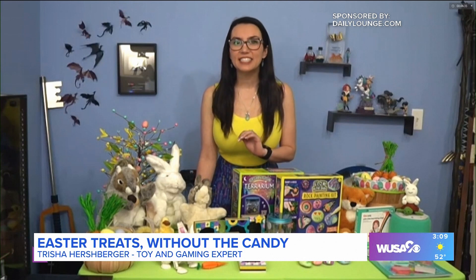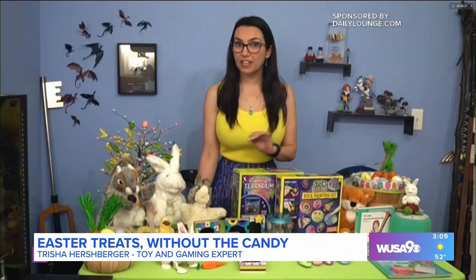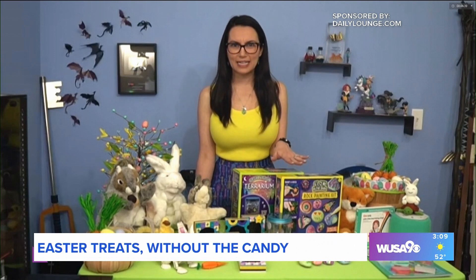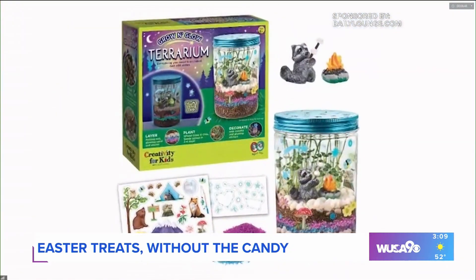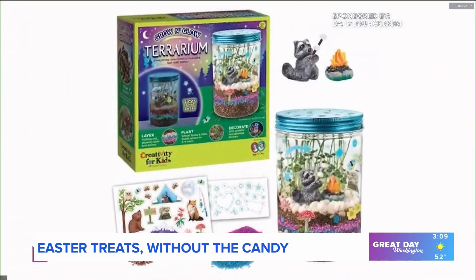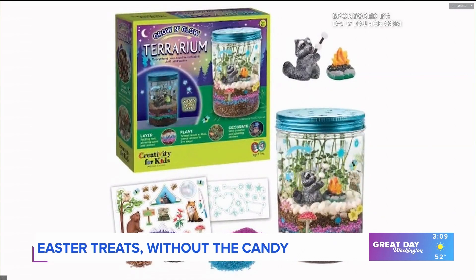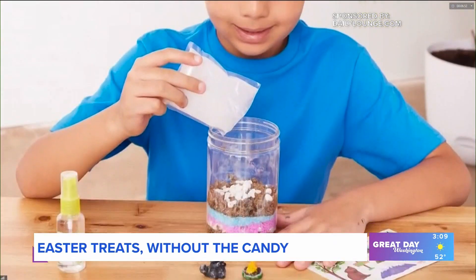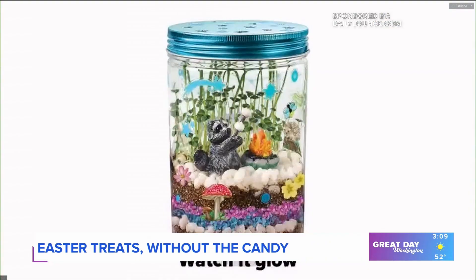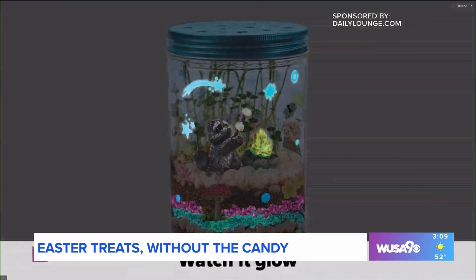Kids can discover the wonder of nature and science with these awesome Creativity for Kids craft kits from Faber-Castell. Award-winning and highly engaging, the Creativity for Kids line has a wide variety of activities for all types of kids. The Grow & Glow Terrarium allows your child to craft, plant, decorate, water, and grow your own mini terrarium.